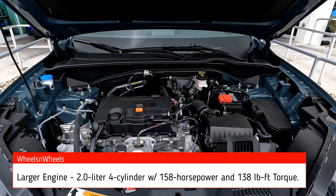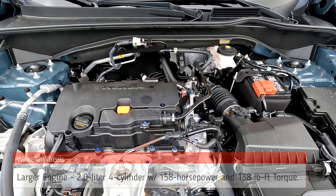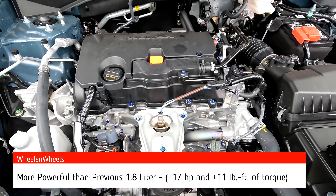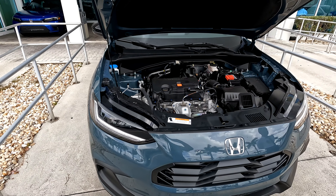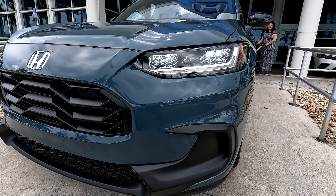Here's the engine bay. It's a 2.0-liter, 158-horsepower engine. Beautiful LED lamps.